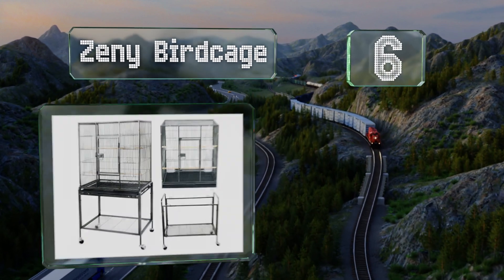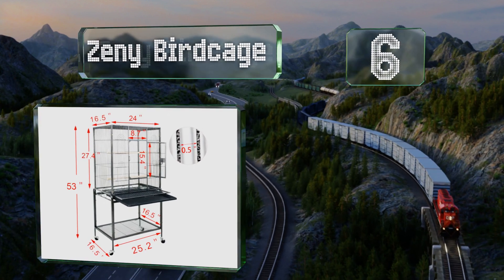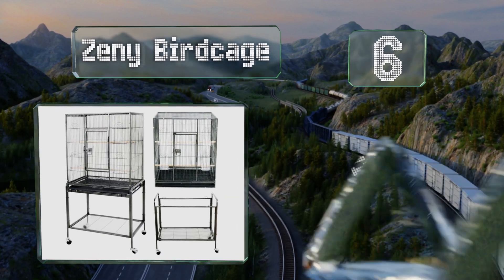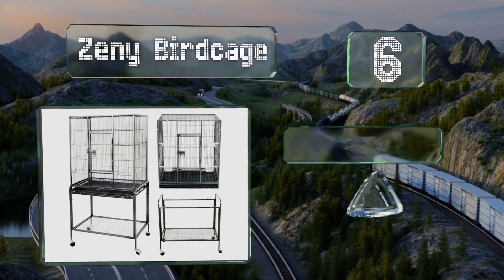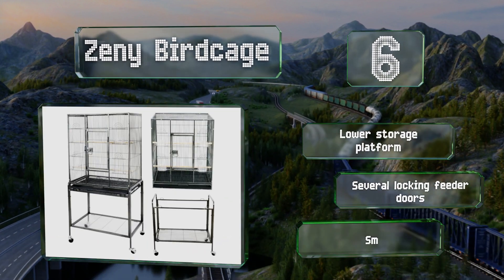Coming in at number six on the list, the Zini bird cage is a versatile option as it can be removed from its wheeled trolley and placed on a shelf or tabletop if required. It works well for Mynas or Pionus parrots and Poicephalus sized breeds. It's equipped with a lower storage platform and several locking feeder doors. However, small casters can get stuck.